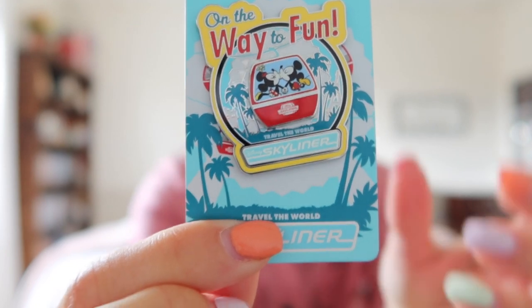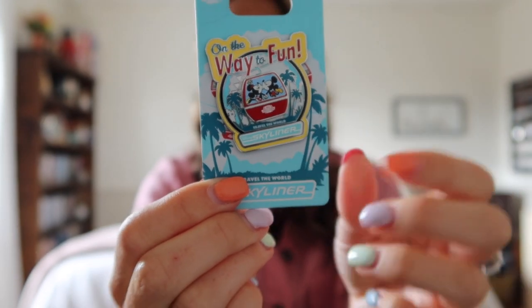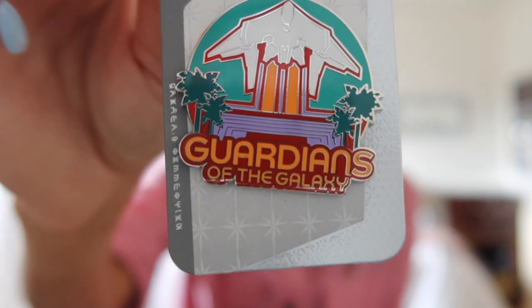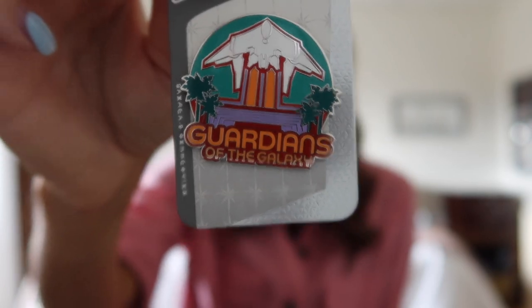The next pin is for Guardians of the Galaxy Cosmic Rewind — that ride is amazing. It was our first time riding it and we did it five times. It's my new favorite ride ever. I also had to look everywhere for this pin. It just says Guardians of the Galaxy and has the ship outside the ride — it doesn't even say Cosmic Rewind. This one was also $12.